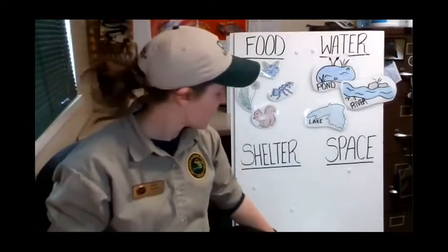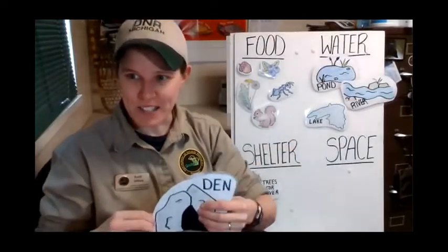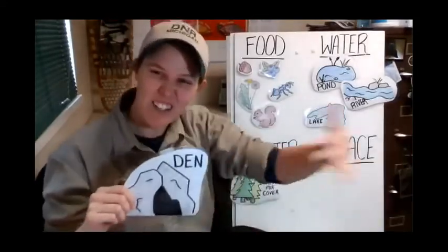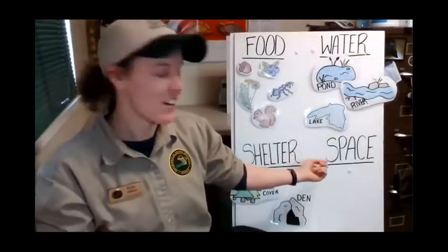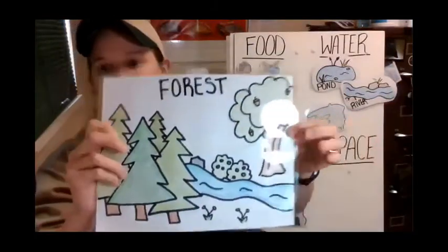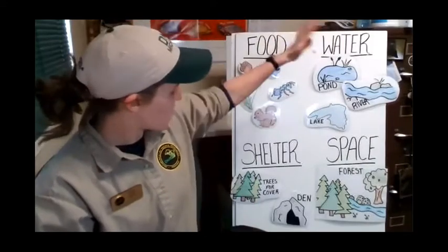Let's talk about shelter for a bear. It could be something as simple as trees for cover, just to get out of the wind or sun. Or it could be something like a den. Black bears don't need a big cavernous den - it could be just a simple dugout underneath a log. They don't all sleep together unless it's a mother with cubs. And lastly, space - for a black bear, that would be something like a forest where all of these things come together.